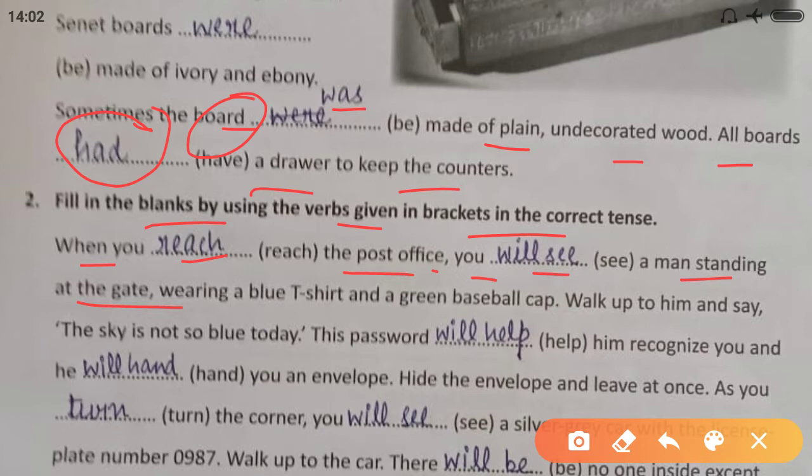When you reach the post office, you will see a man standing at the gate wearing a blue T-shirt and a green baseball cap. Walk up to him and say: 'This guy is not so blue today.' This password will help him recognize you, and he will hand you an envelope. Hide the envelope and leave at once.